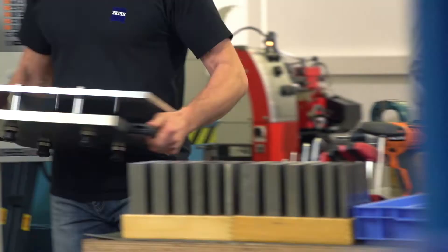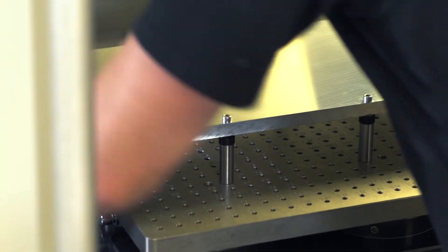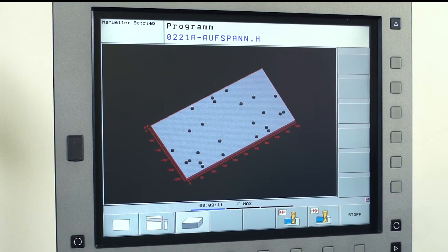Just like the development, the manufacturing process is completely focused on the customer's needs. Achieving highest precision is the main goal.